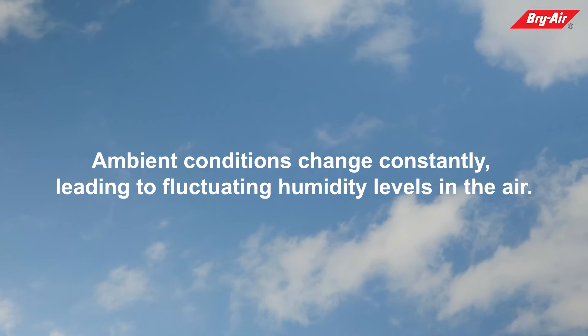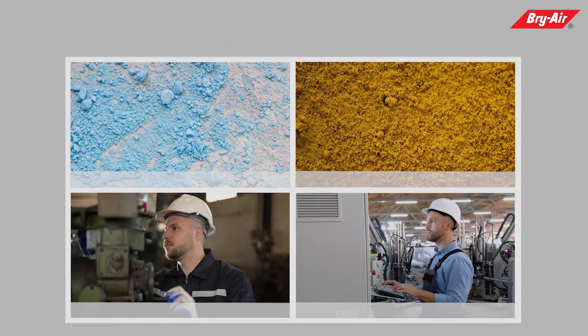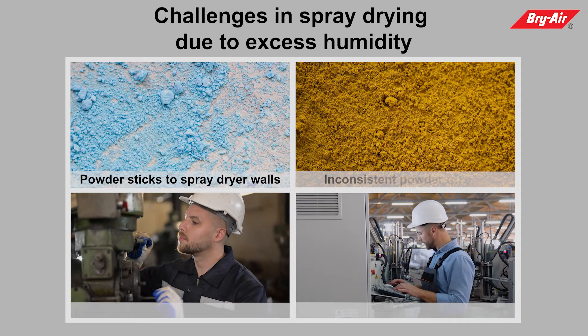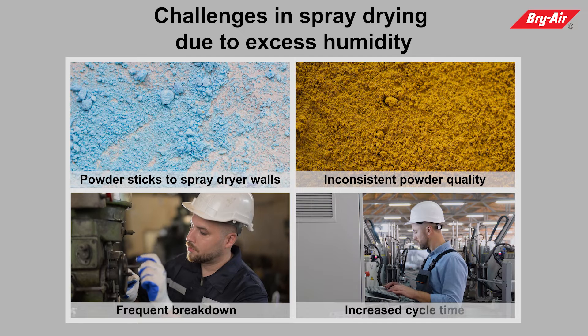Ambient conditions change constantly, leading to fluctuating humidity levels in the air. Challenges in spray drying due to excess humidity: powder sticks to spray dryer walls, inconsistent powder quality, frequent breakdown, and increased cycle time.